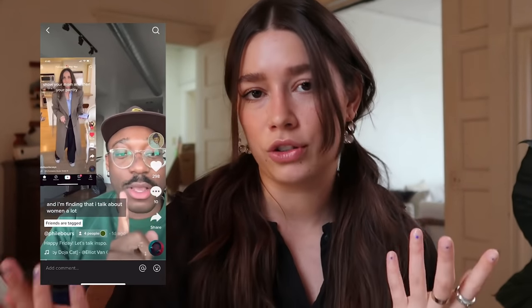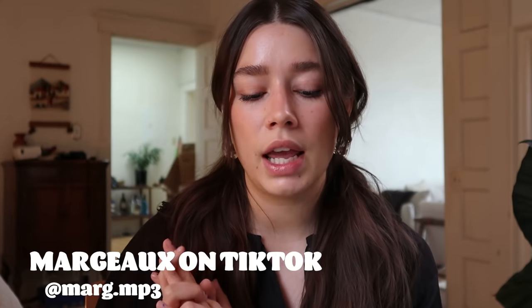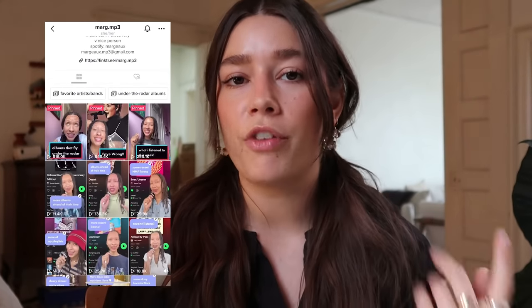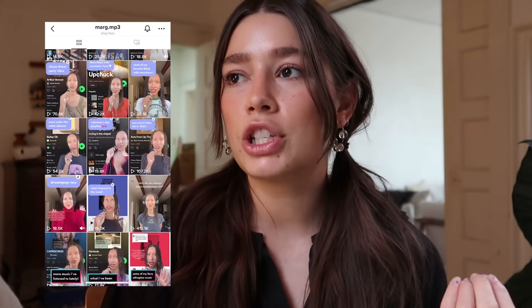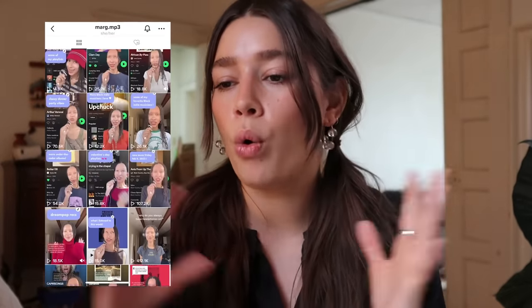The next creator is not fashion or style related — her name is Margot, and she's a music audiophile. She makes so many incredible playlists and I follow her on Spotify now too. She basically talks about her favorite music, music for certain feelings or moods, and opens up a whole world I'd never really dived into. I thought I had a pretty knowledgeable music taste, but she is so knowledgeable about so many different artists and types of music. I could watch her for hours, especially if you're into learning about new music.